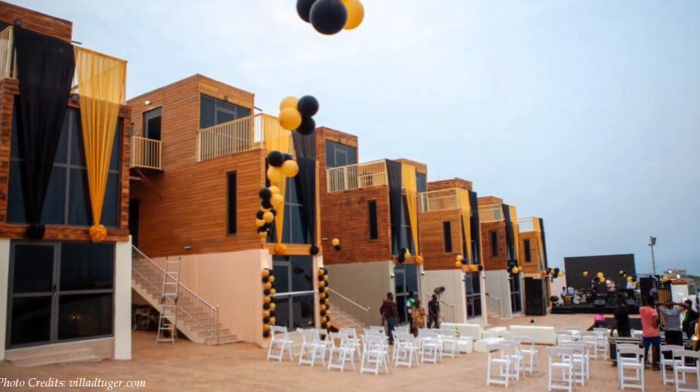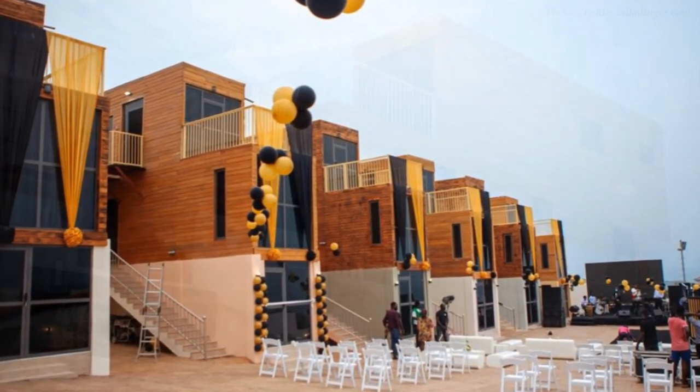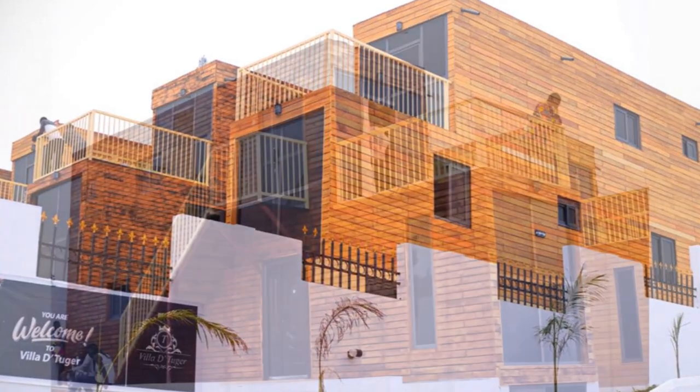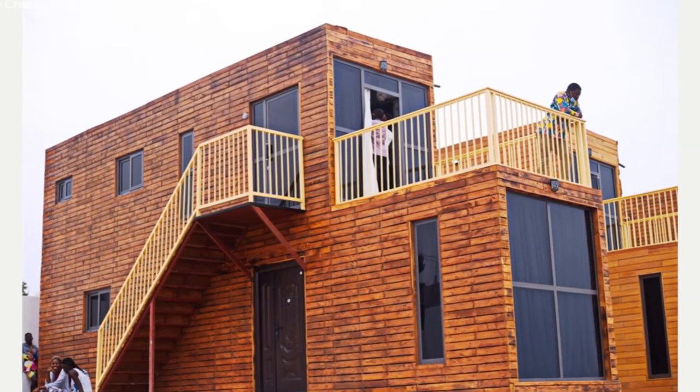Because of the sloping site, a flight of steps uphill connects to the landing space to access the apartment units. A standard security door opens into an open living concept at midway of the shipping container.